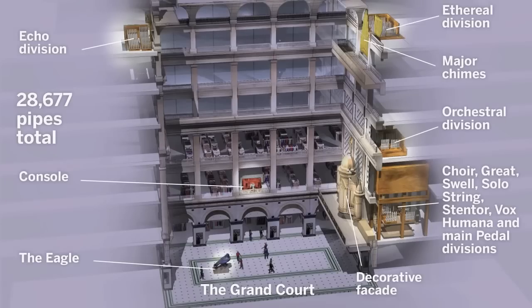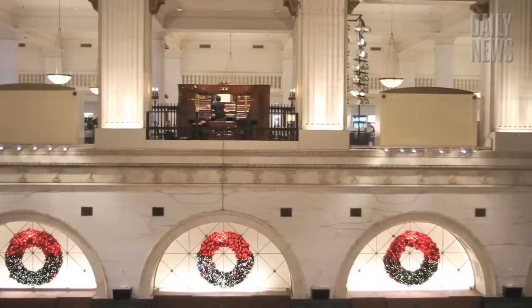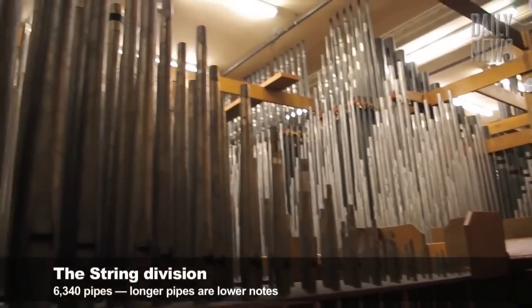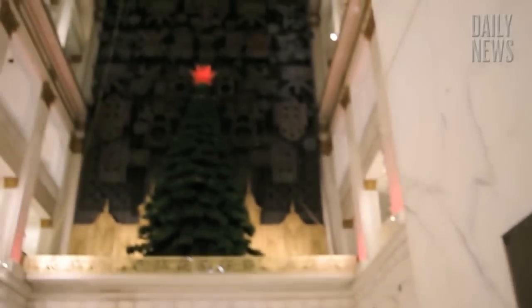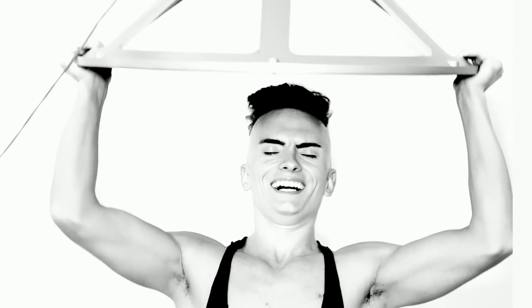With roughly 29,000 pipes stretching seven stories, the Wanamaker Grand Court Organ is the largest playable instrument on the planet. It was built in 1904, has six keyboards, and is taken care of at the Philadelphia Macy's. Of course, for an organ this enormous, there's only one man qualified to play it. I don't get the hate against that guy — and anyways, videos are way harder than music.